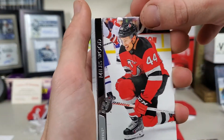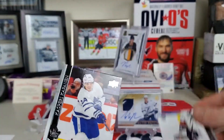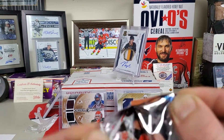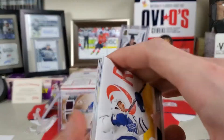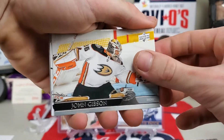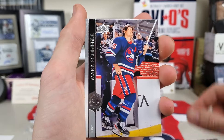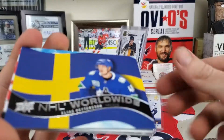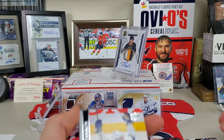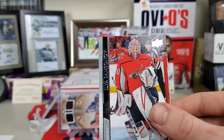Miles Wood, Frans Nielsen, Philip Grubauer, and Kapanen. Last pack — will it follow the Young Guns theme? Probably not. Tavares, Gibson, David Perron, Mark Scheifele, and an Elias Pettersson NHL Worldwide — no Young Gun. Stamkos, Hornqvist, and Samsonov.